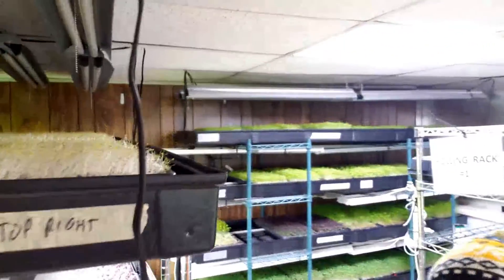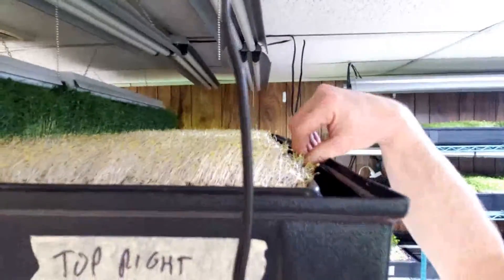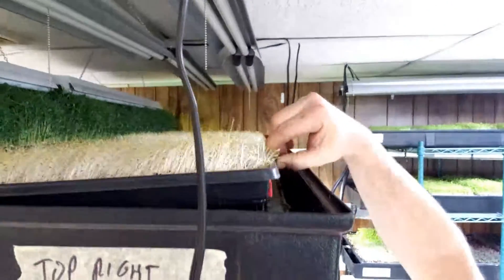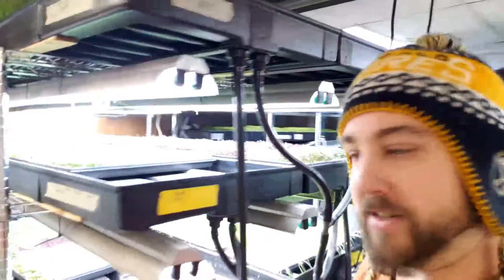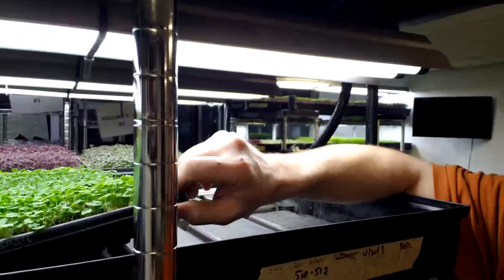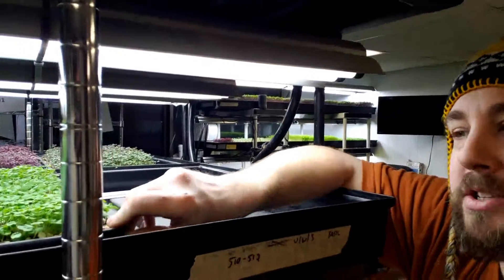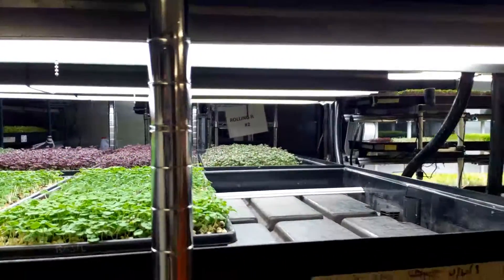I've got some celery that just came out of germination up here — good stuff. I believe that's also at 11 days. I've got some basil going now that I'm able to grow it again. That stuff is at 22 days. It's a little stunted, a little less than I'd like to see. We're almost at an inch at 22 days.